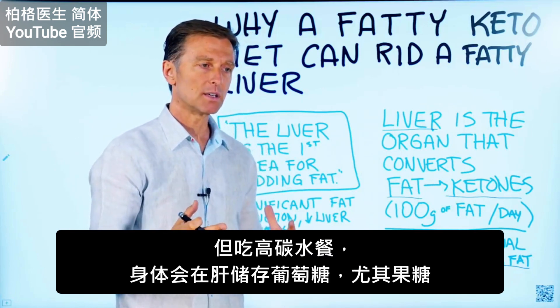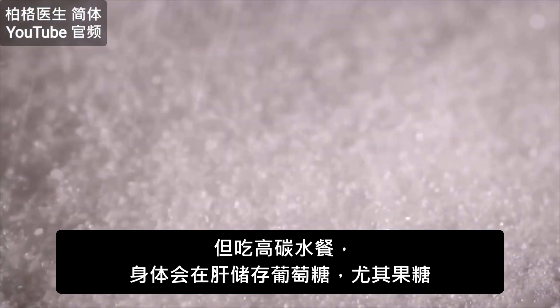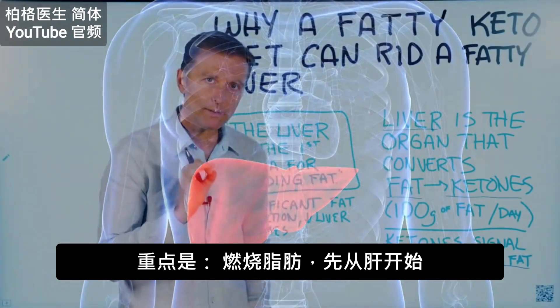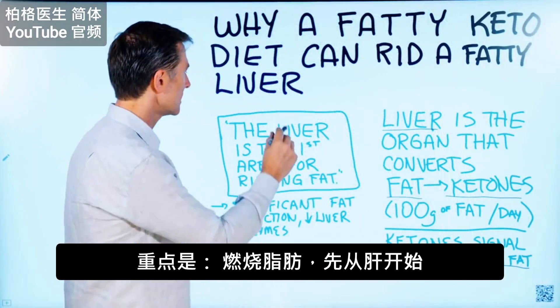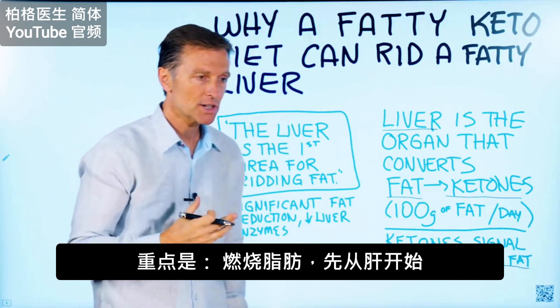When you're actually on a high-carb diet, the body is going to store glucose in the liver — especially fructose. And one really important point about this is that the liver is the first area to show reduction of fat.